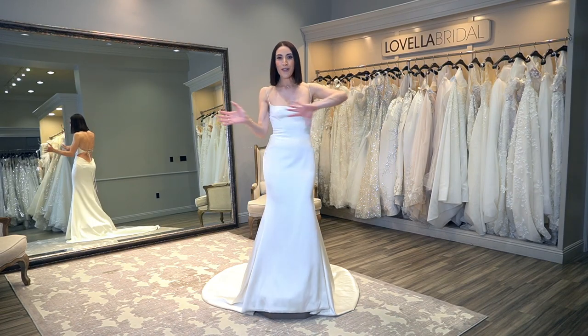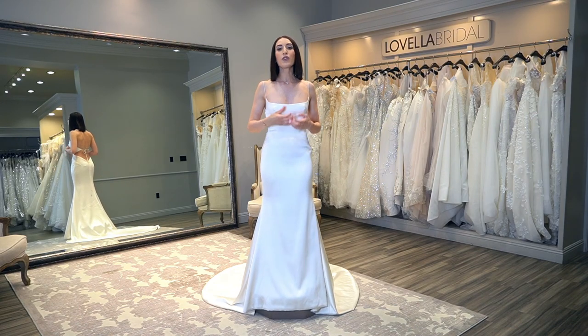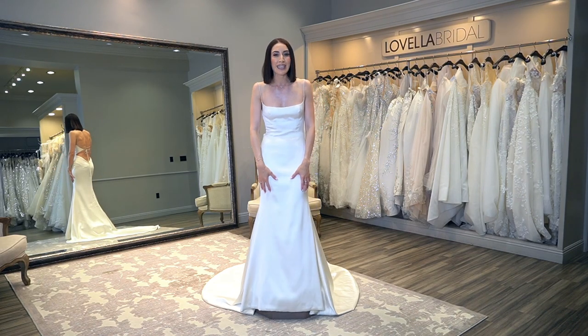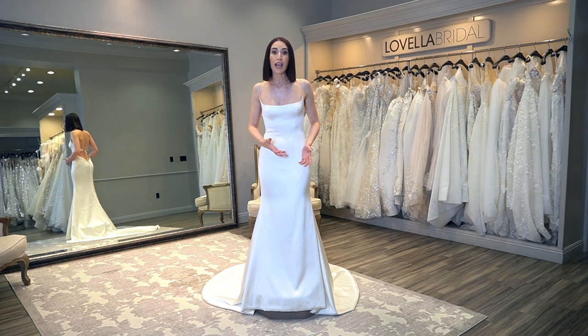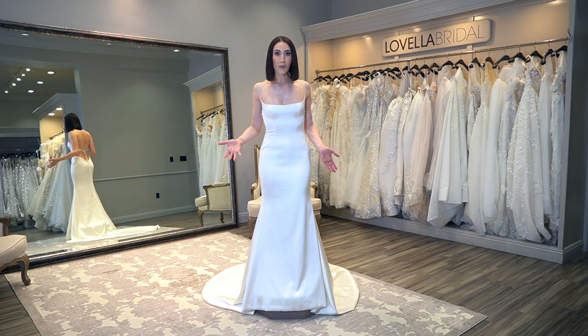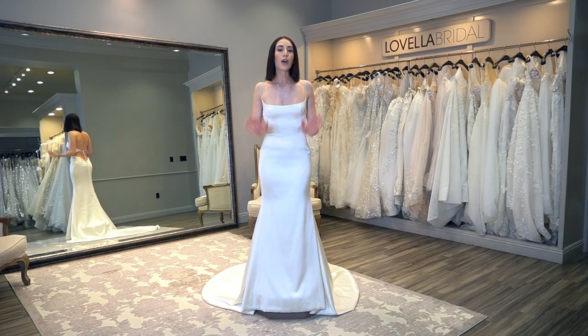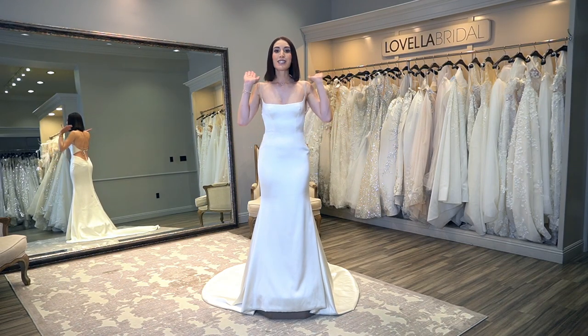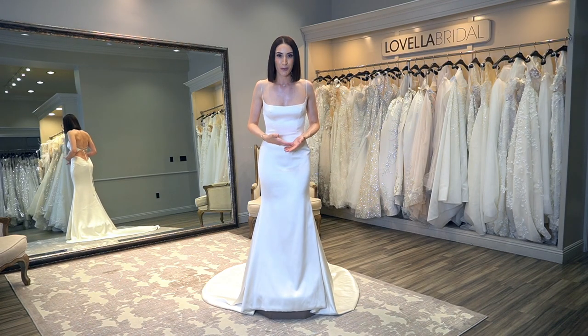I want you to throw all of that out the window. I want you to focus on the fabric and material you feel beautiful and confident in, and most importantly, that feels really nice on your body and that you want to get married in. Just because it's a big satin ball gown, you can wear that in summer if you want to. You can wear whatever you want, whenever you want, however you want. This is your day and your choice — it's up to you what you want to marry your person in.